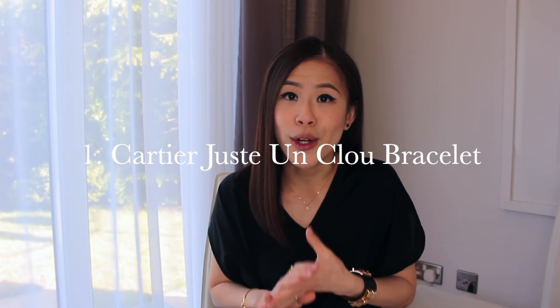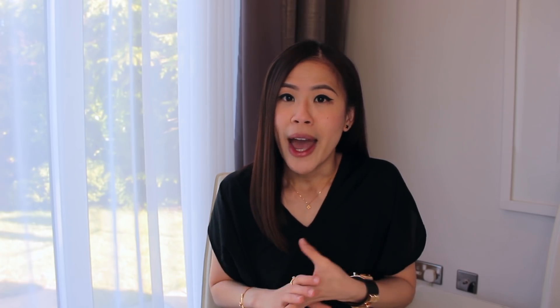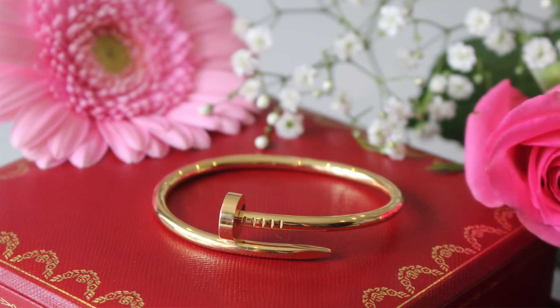The first item is the Cartier Juste un Clou bracelet in yellow gold. I sold this bracelet earlier this year and so far I'm still very happy with my decision. I bought this bracelet after a lot of research — it wasn't a light purchase. In fact I did my due diligence for about 12 months before hitting the store, and when I saw it in person I was immediately sold because it's so exquisite and such a solid piece. I know the Juste un Clou collection is not everyone's cup of tea — some people might think it's a bit too edgy and bold — but for me personally I think it's a very chic and unique design. That's why I have the ring as well, which I'm still wearing quite a lot.